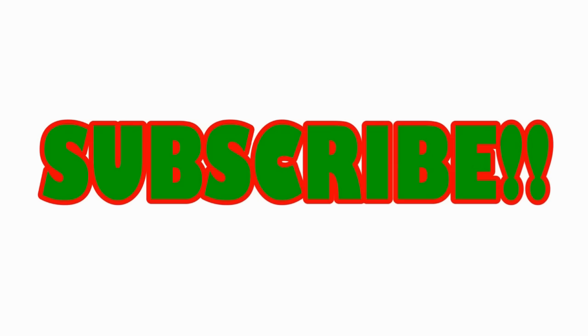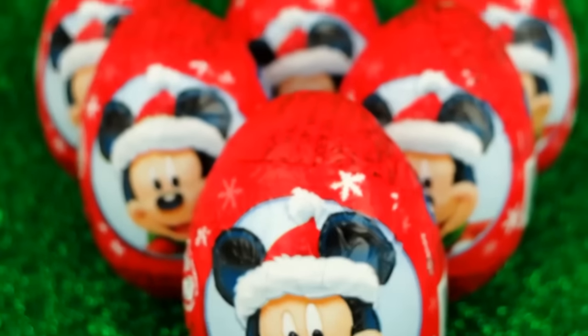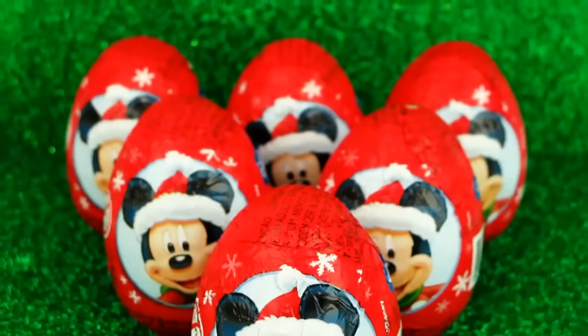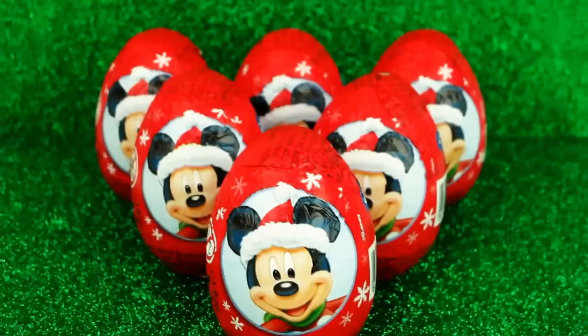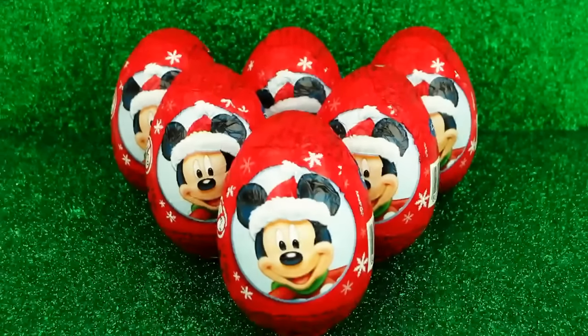Don't forget to click the subscribe button! Hi everyone, look what I have! Chocolate surprise eggs with Mickey Mouse all dressed up for Christmas. I wonder what will be inside each egg.